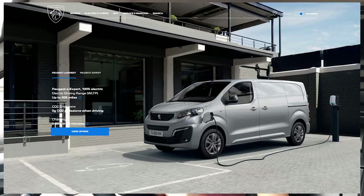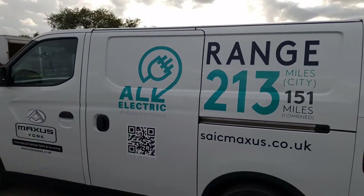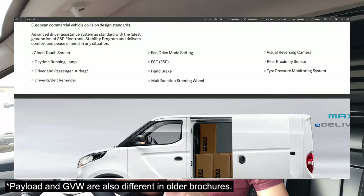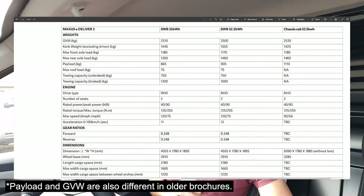In this section we're talking about specifications and comparing it to two of the biggest competitors: the eXpert — and by extension the Vivaro e — and the Mercedes eVito. I'm driving the biggest battery model, which is 50.23 kilowatt hours of usable capacity. Previously, the brochure stated 52.5 kilowatt hours, and I'm not sure whether they're now announcing usable capacity instead, or whether the pack is different.